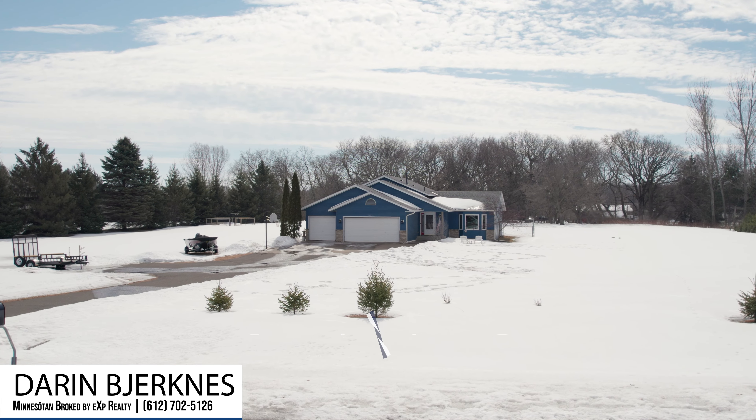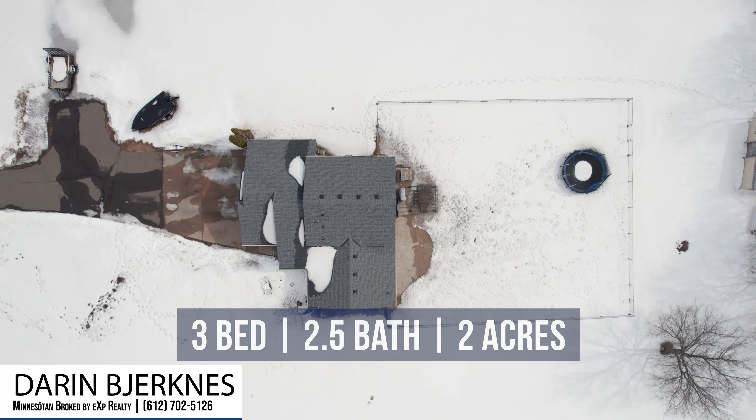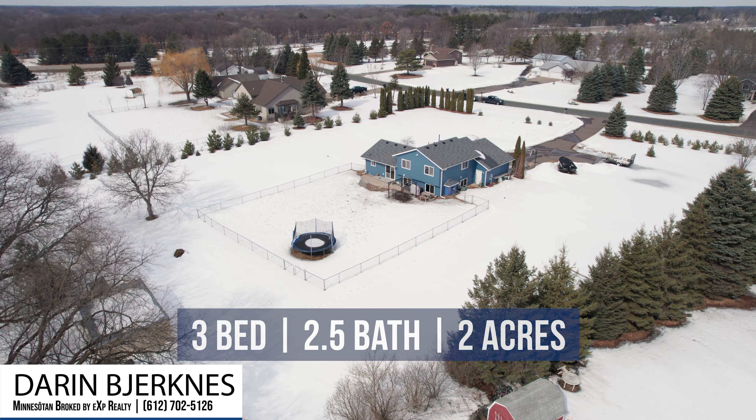Before we go inside, I want to point out the fact that we have two full, flat, usable acres on this property. Sometimes properties have acreage, but oftentimes it's not all usable. In this case, it is.